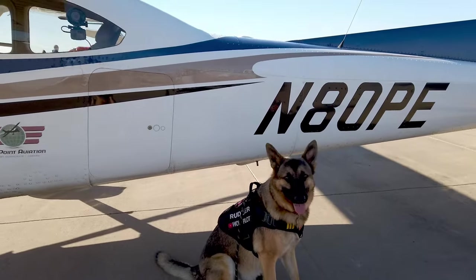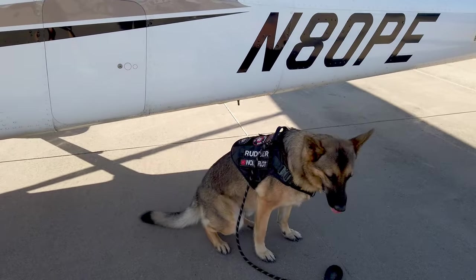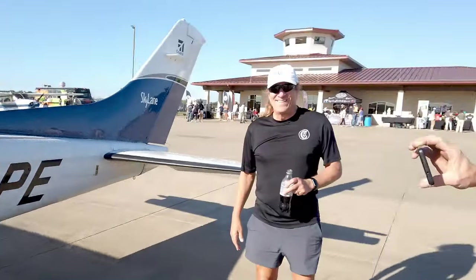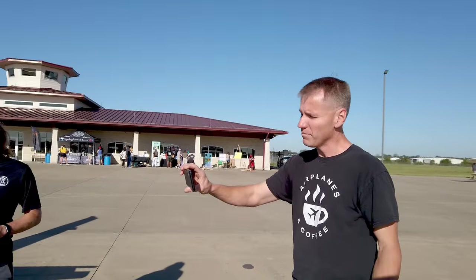And look who I ran into — it's Ron and Janice Parr from Parr for the Course in 8-0 Papa Echo. Here's their favorite little furry first officer, Rudder — one of Rudder's many, many fans — because Rudder is handsome, where his human... not so much.